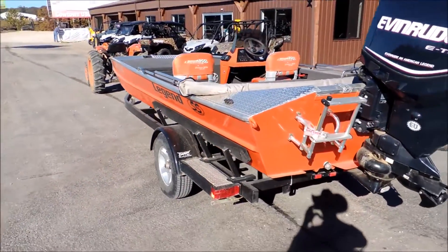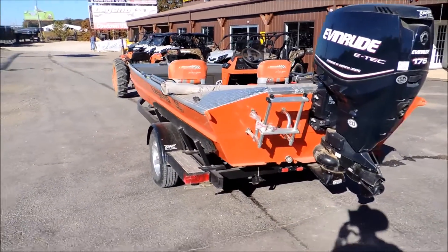You guys want to know any more about this boat, come up here, give us a call at 573-885-6300.